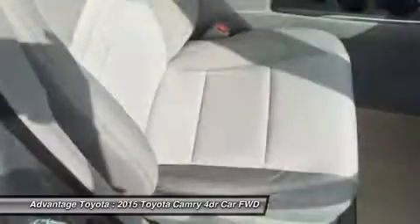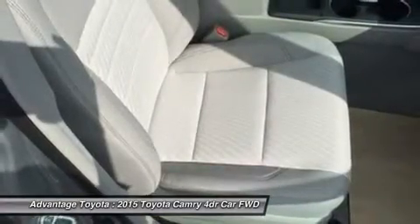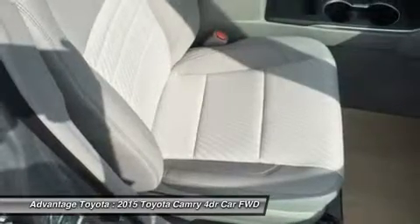A host of available safety features also help to keep you at ease, including whiplash injury-lessening front seats, 10 airbags, a standard backup camera, and blind spot monitoring with rear cross-traffic alert.